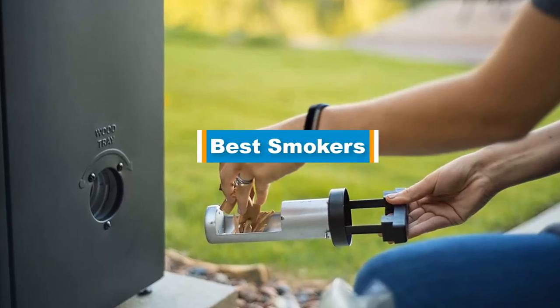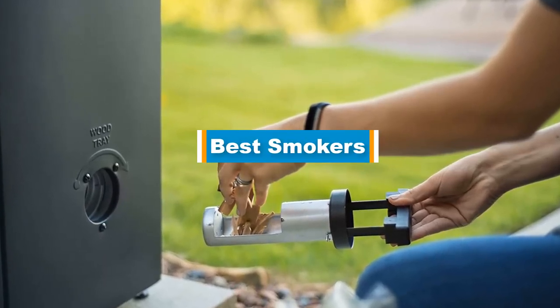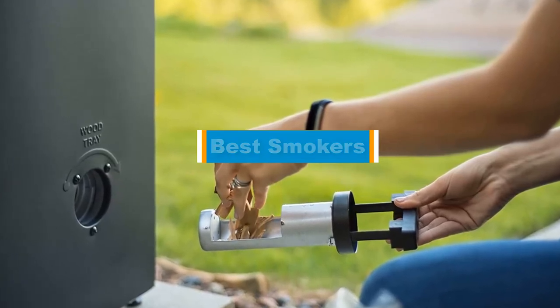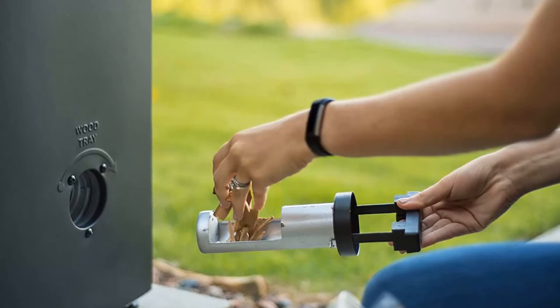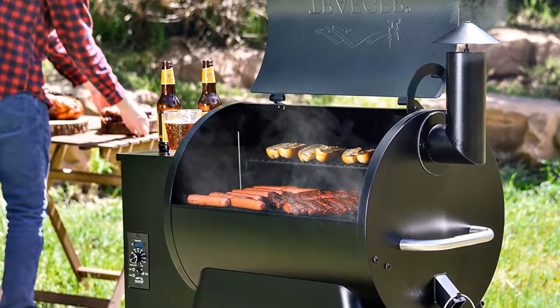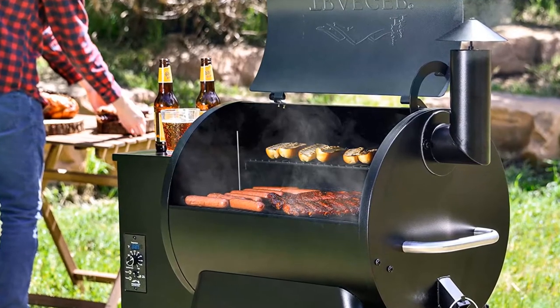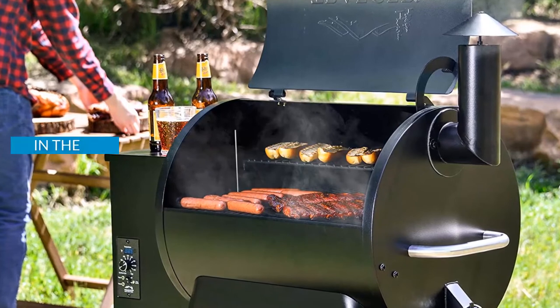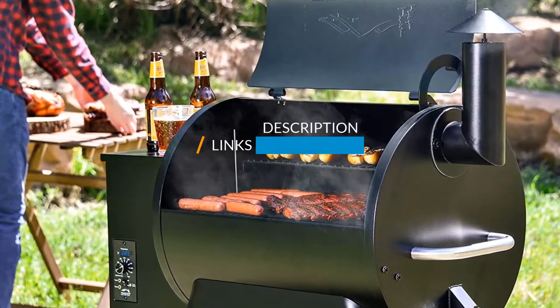Hello guys, in today's video we are going to present you the top 5 best smokers available on the market. We made this list based on our personal preference and sorted it based on their prices, quality, durability, and reputation of the manufacturers. Check out the description to find out their prices and more information. We have included the links in the description below.